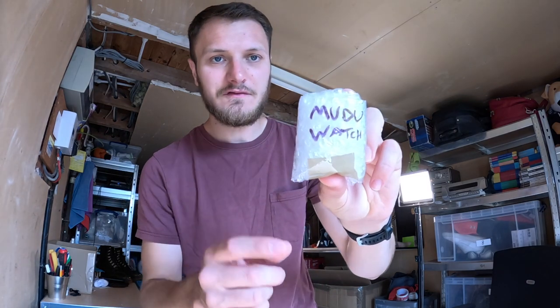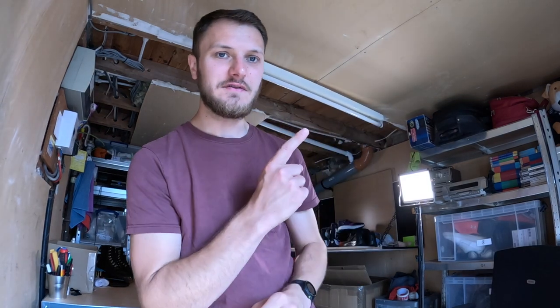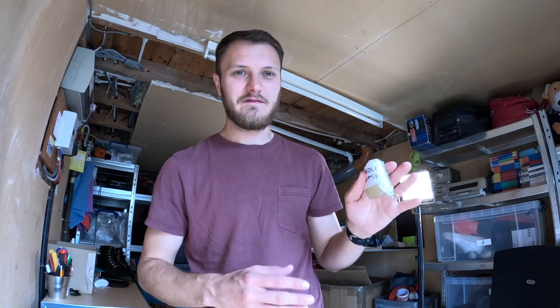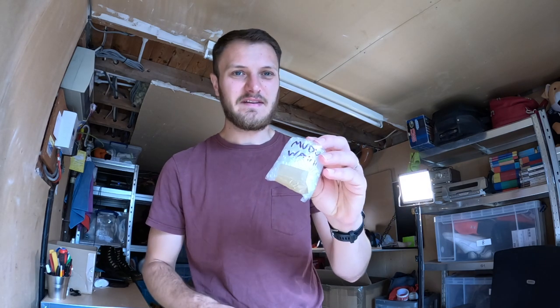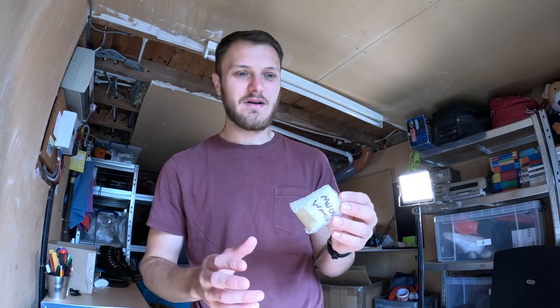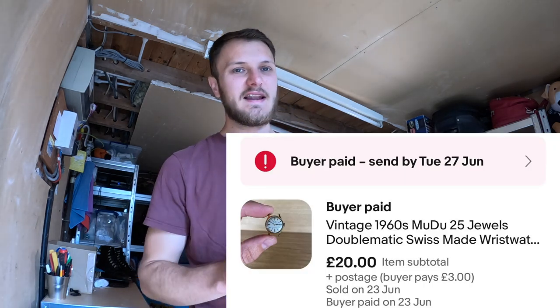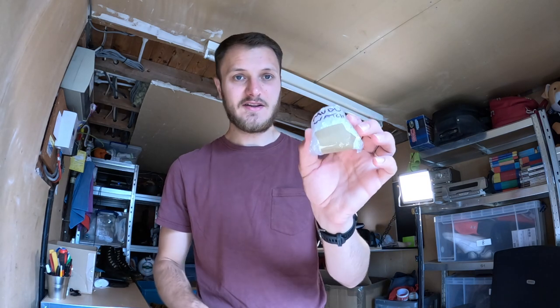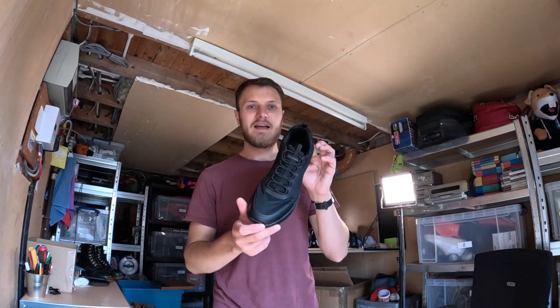Next up we have this Moodu watch — I've already wrapped it in bubble wrap but I'll show photos on screen. This came from my granddad's loft — it's vintage, probably around 40 to 50 years old. It's an automatic movement and I couldn't get it to work, but people usually take these apart, switch the movements, replace them, or put the movement in a new watch. I managed to sell this one for £20 — someone sent a £20 offer and I straight away took it.